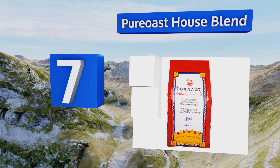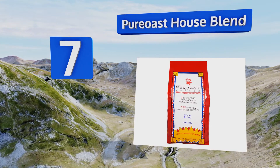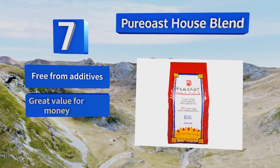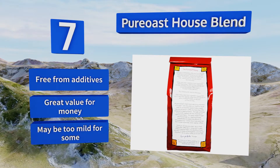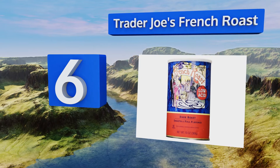At number seven, ideal for people with heartburn or acid reflux, the Pure Roast House Blend is a gluten-free and certified kosher choice that's loaded with antioxidants to improve your well-being. It's very aromatic and isn't that bitter either. It's free from additives and great value for money, but it may be too mild for some.